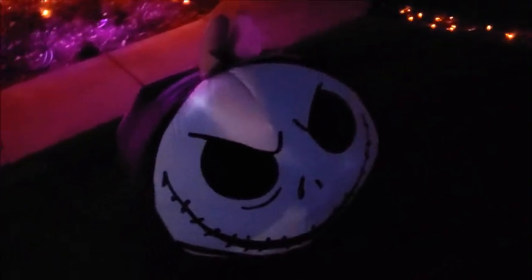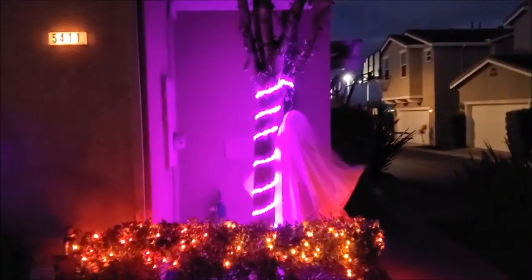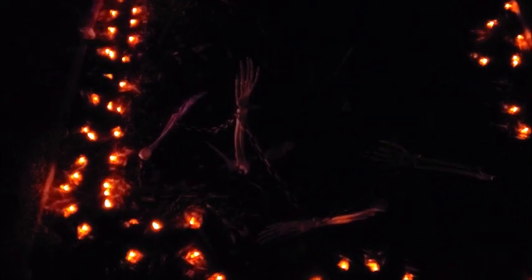There's another one. This is like the Nightmare Before Christmas. There's a ghost. And there's some bones. It's hard to see in the dark, but there's some bones sticking up out of the ground.